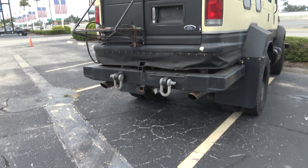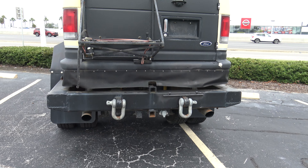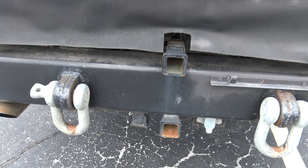Dual exhaust, trailer hitch — Class 3 hitch. Two Class 3 hitches. Wow, you got two of them there.